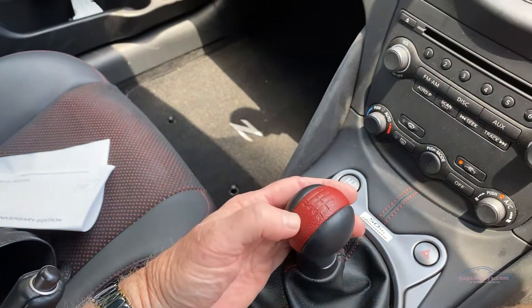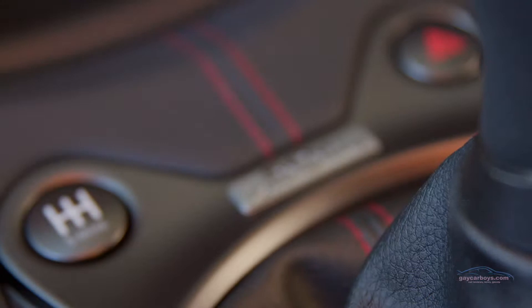The gear knob gets some nice red treatment, and this is the all-important button that puts rev matching in gears, and that is delightful for changing down. It is absolutely brilliant.